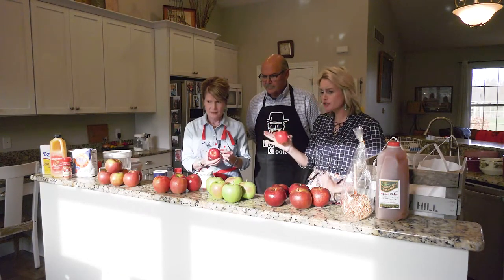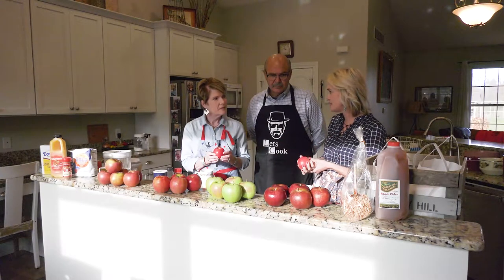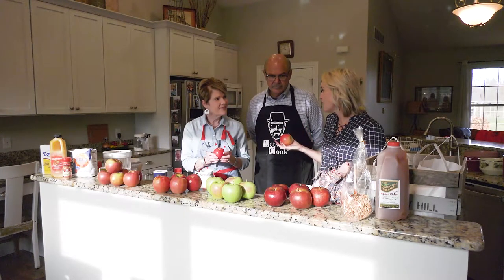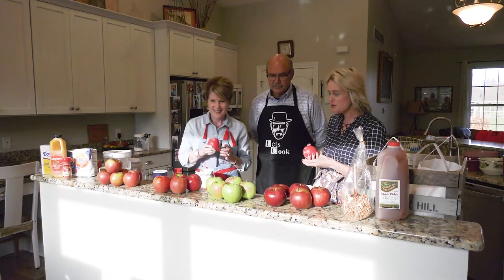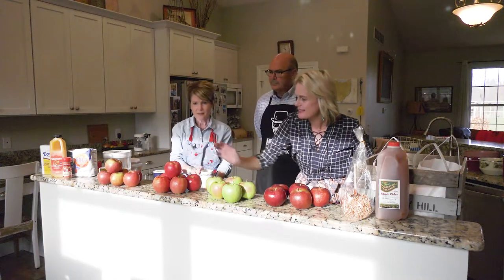These all store extremely well. These late season apples have just superb storage ability, so that's another great reason to go out, pick your own apples, find your local orchard, and stock up on some beautiful apples for the holidays.